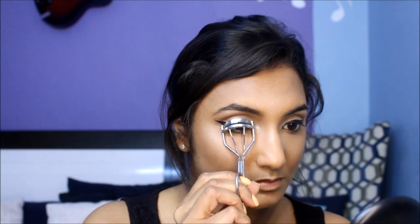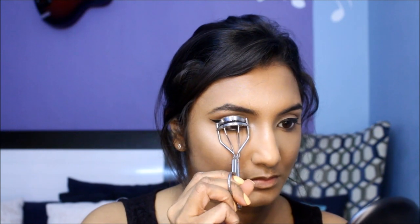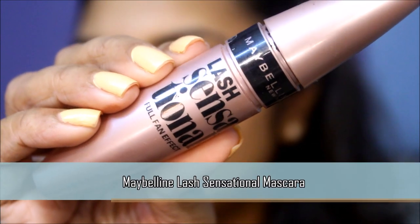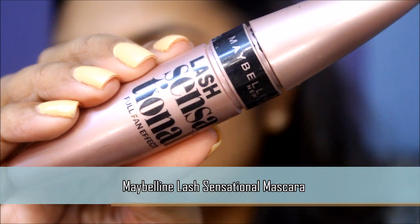I'm going to curl my lashes to prep them for mascara. This mascara is a godsend from the drugstore — it separates out my lashes well without any clumps and gives me great volume.